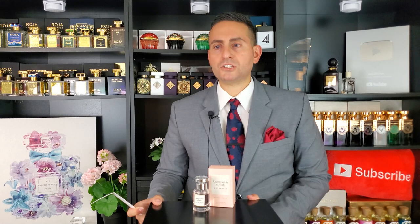In terms of the red currant, it just gives it a little pizzazz, a little unique personality. The nectarine is a nice change of pace from the typical peach/apricot vibe that you normally find in fruity floral fragrances.